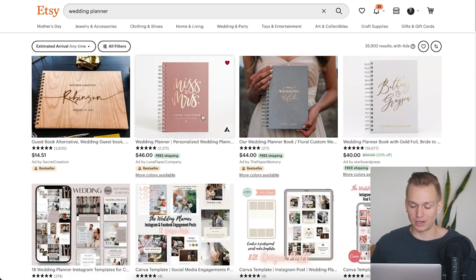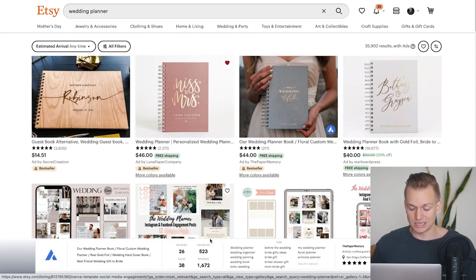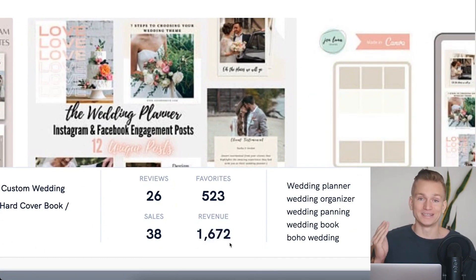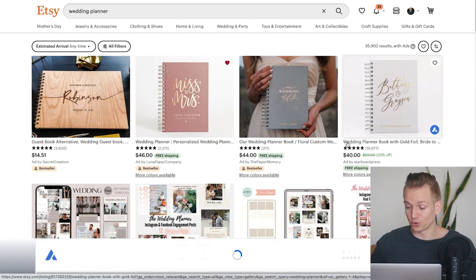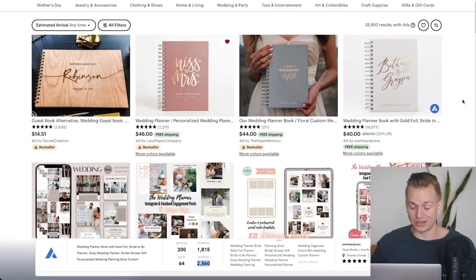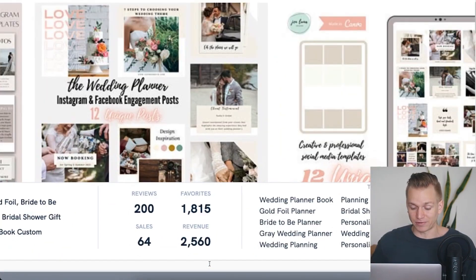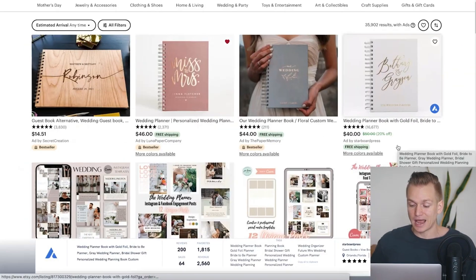For example, this wedding planner we saw is generating $2,800. If we press on another one that's also a best seller at almost the same price, it's only generating $1,600 — one thousand dollars less. Then if we press on another planner that is not a best seller, it's actually generating $2,500 in revenue. This is where it gets tricky with Etsy: best sellers are not always based purely on sales that specific month — there are many different factors, so a newer product can generate a ton of revenue without having that best seller badge.